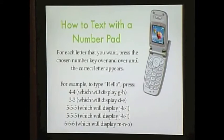It gets a little more difficult if you have a traditional phone that has just a number pad. This type of phone is slower to text, but it can be done. Here are some tips on texting with a number pad.